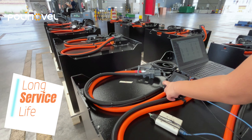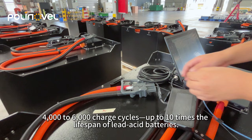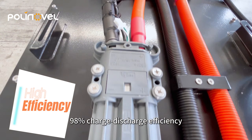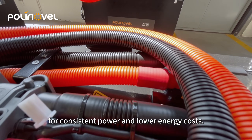Long service life — 1,000 to 6,000 charge cycles, up to 10 times the lifespan of lead-acid batteries. High efficiency — 98% charge-discharge efficiency for consistent power and lower energy costs.